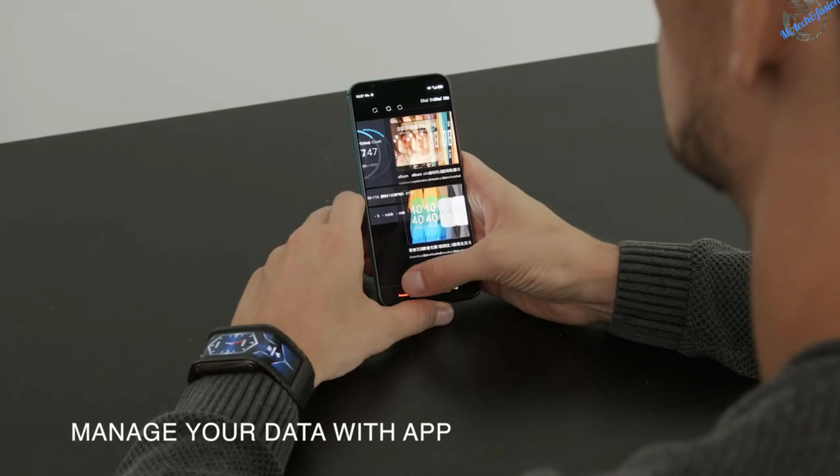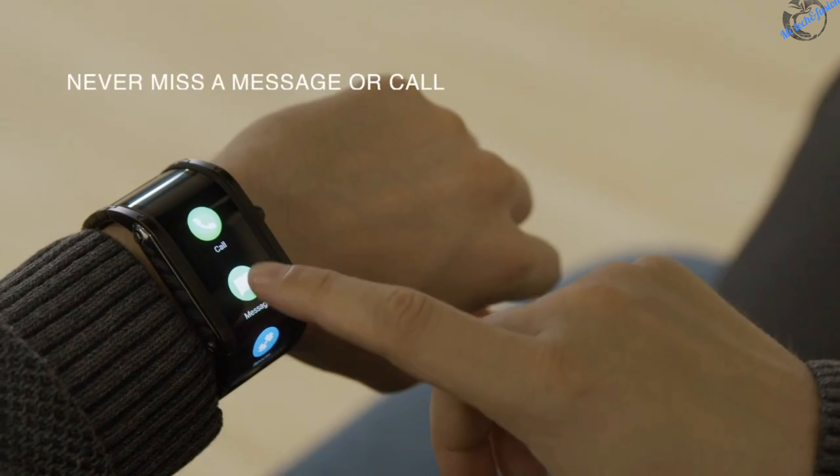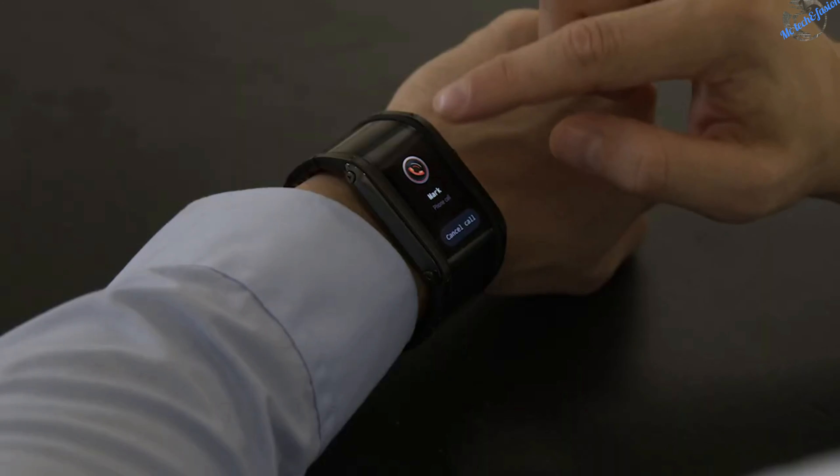Nubia also assists you in your personal life or at work and helps to boost your efficiency. You can stay connected through the app, receive notifications or simply answer calls through Bluetooth.